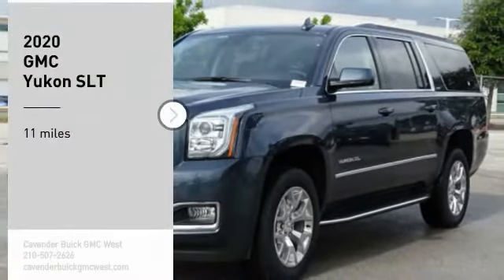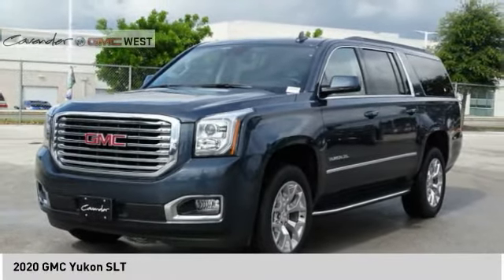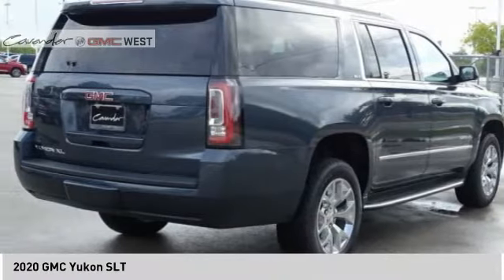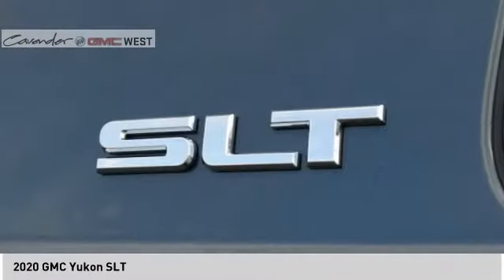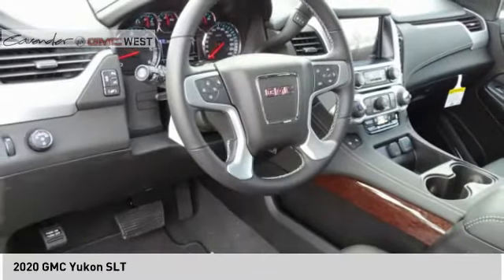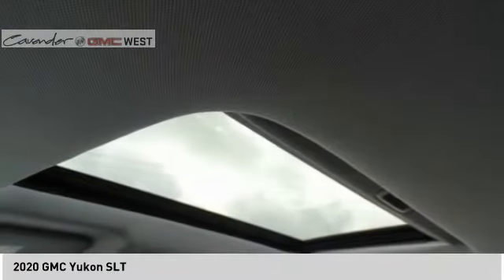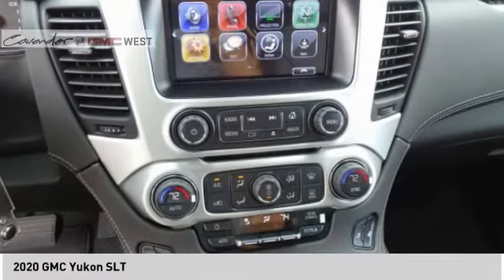Come test drive the 2020 Yukon. Peace of mind comes standard with GMC's 100,000 mile five-year powertrain warranty and Yukon's five-star frontal crash test rating. Boasting a Vortec 5.3 liter V8 with active fuel management and flex fuel, the Yukon is agile and capable.